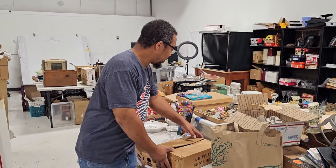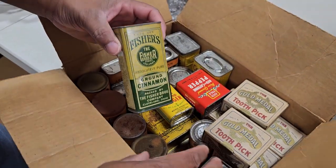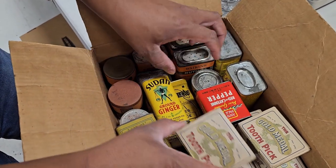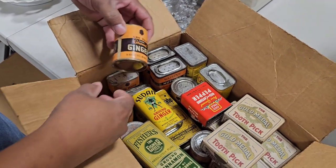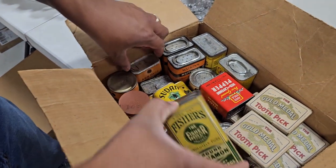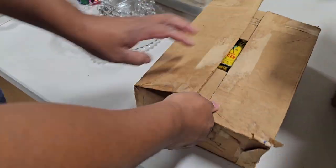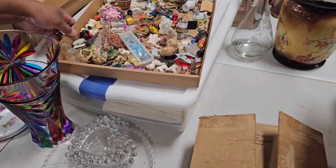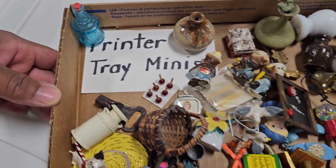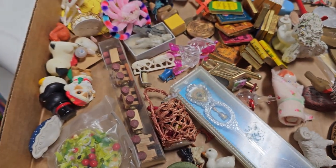We found some nice things in this consignment, like collectible seasoning cans that are still filled and unopened with the original seasoning — probably from the 1960s, haven't done research yet. These toothpick boxes are still sealed — I could swear I smell cinnamon. And look at these little knickknacks — a printer tray with minis, probably close to a hundred little pieces of the tiniest little things.